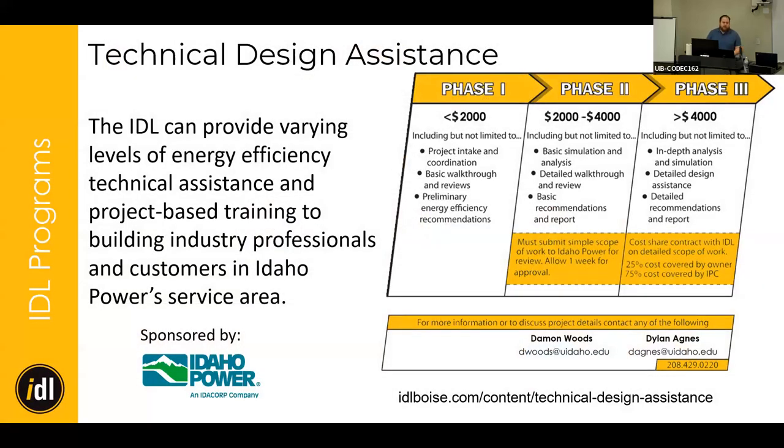We have a couple of different programs from our sponsor, Idaho Power. One of them is the technical design assistance. We provide technical design assistance up to three phases based on scope of work. Phase one is anything less than $2,000 — quick questions about software, applications, or code standards. Phase two covers $2,000 to $4,000 and requires a scope of work. Phase three is anything over $4,000 with a cost share — we pay 75% and the project owner pays 25% — covering full project intake, in-depth analysis, and detailed reporting.